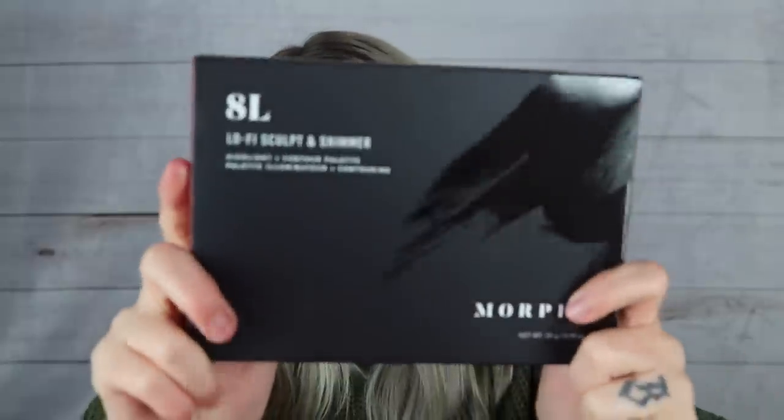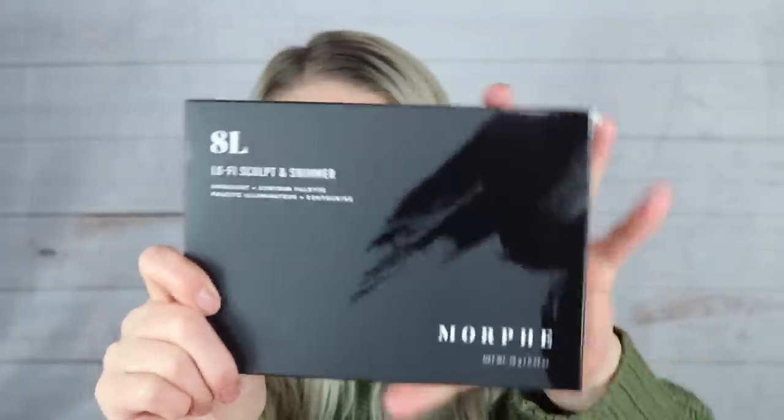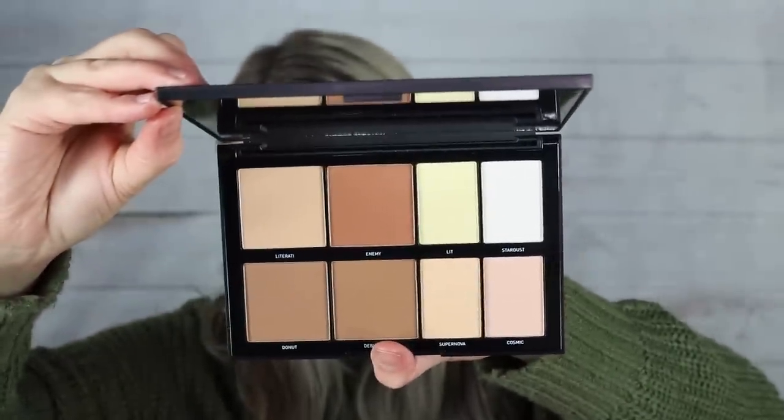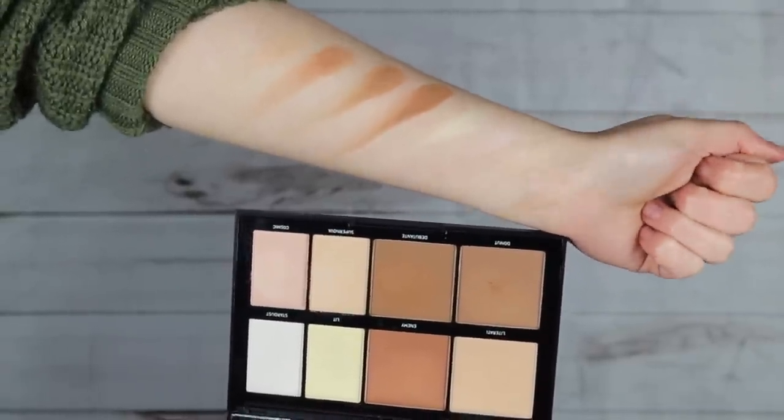Another item is the Morphe 8L Lo-Fi Sculpt and Shimmer palette — a mix of contour and highlight shades. I swatched all the contours together and the highlighters on the end. There'll always be shades I personally won't use in a larger palette. Lately I've been skipping full contouring and just using bronzer, maybe a little cream contour with my Wet n Wild stick.